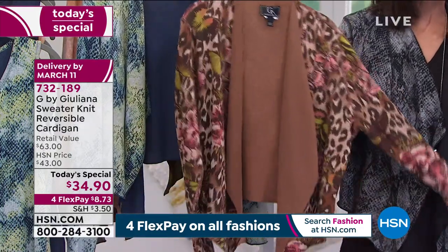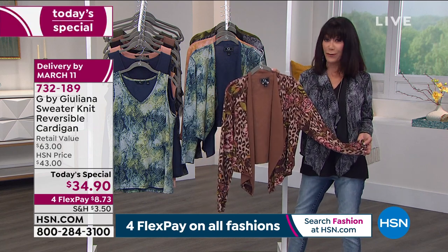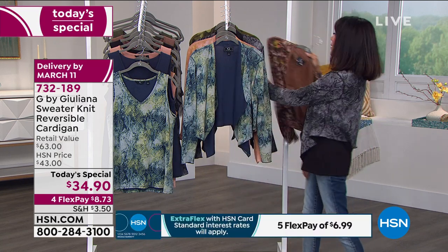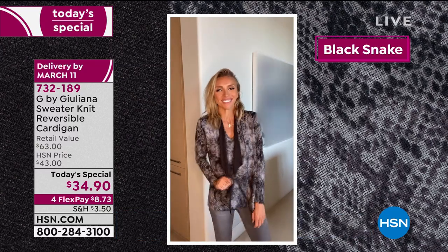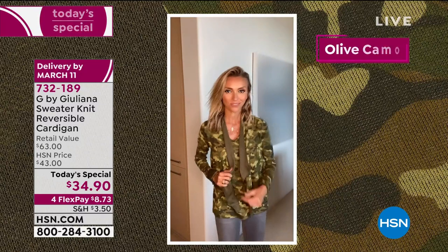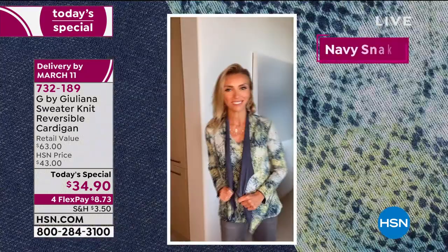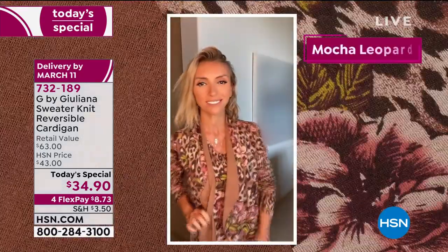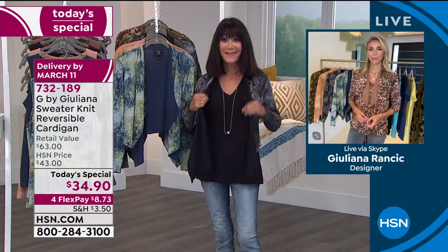$34.90 is your price today. The HSN price with flex pay is $6.38 — four flex pay on all our fashions through the 25th, five payments on your HSN card. Best part of all is spending time with Juliana Rancic, co-anchor of E! News, always on the runways. Her dad is a master tailor in Italy, and Juliana, you have done it again.